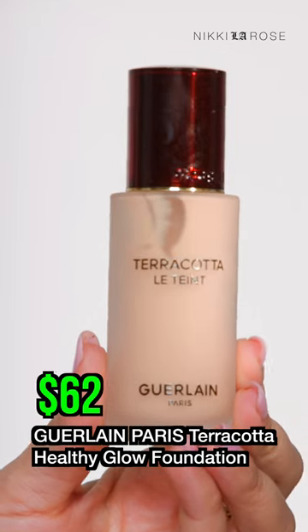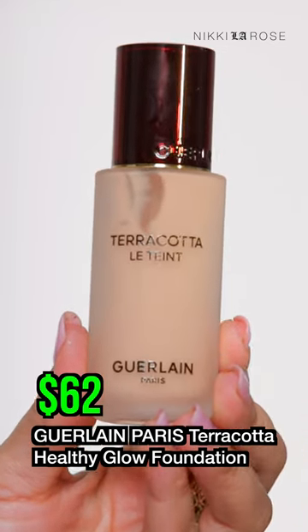Speaking of new favorites, the Guerlain Terracotta Foundation has become a holy grail for me. I tried it for the first time when I did the big Sephora haul, where I bought every foundation sold there and tested them all out.